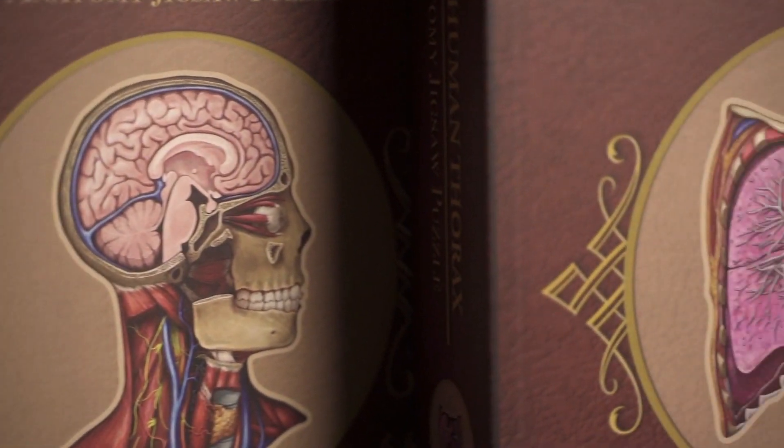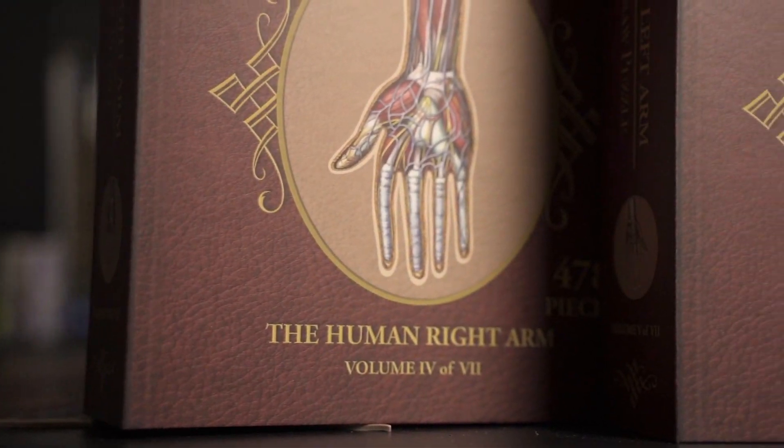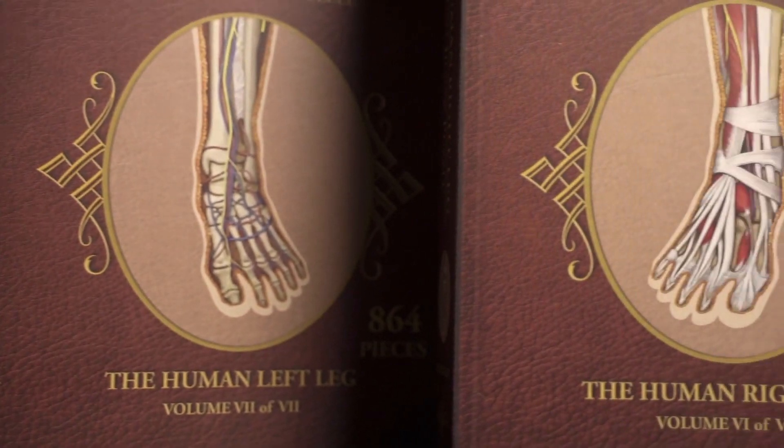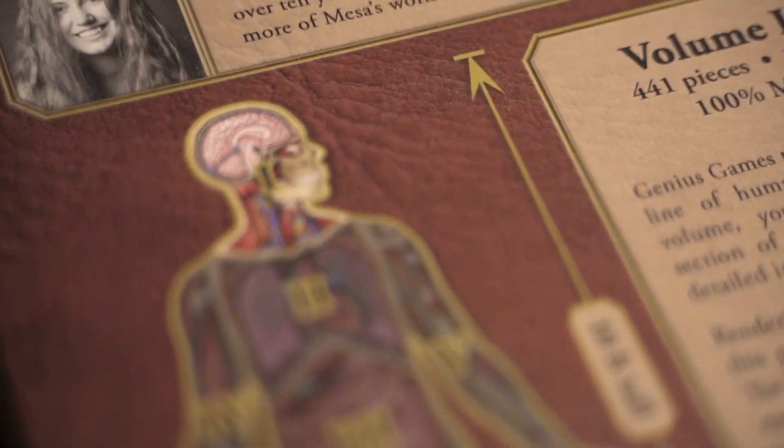The puzzles cover the anatomy of the head and neck, the thorax, the abdomen, the right and left upper limbs, and the right and left lower limbs. All seven puzzles connect to form a 10 feet, or 3 meter tall, human body.